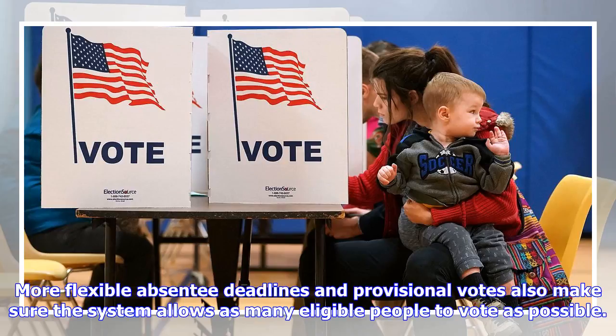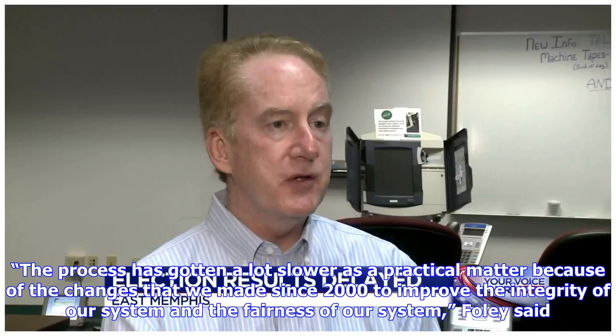More flexible absentee deadlines and provisional votes also make sure the system allows as many eligible people to vote as possible. The process has gotten a lot slower as a practical matter because of the changes that were made since 2000 to improve the integrity and fairness of our system, Foley said.